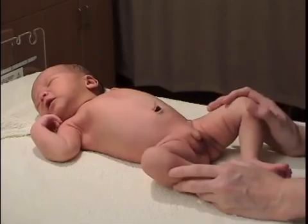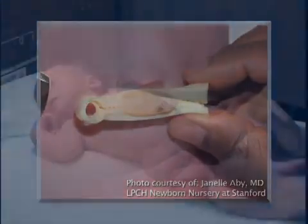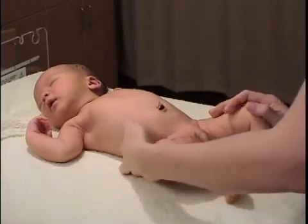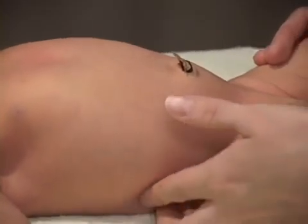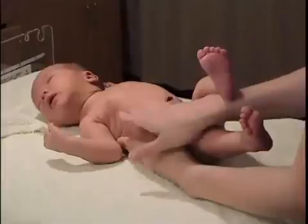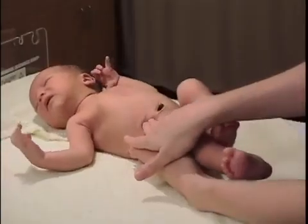Inspect the abdomen for any obvious defects. The umbilical cord should have three vessels — two arteries and one vein. Finding a variation from this should prompt formal renal assessment by ultrasound. The abdominal wall is usually weak, especially in preterm infants; therefore, diastasis recti and umbilical hernias are not uncommon. A scaphoid abdomen suggests diaphragmatic hernia, while abdominal distension suggests obstruction, often due to meconium ileus. Following inspection, palpate for internal organs. The liver is normally palpable as much as two centimeters below the costal margin. Less commonly, the spleen tip may be felt. The kidneys, especially the right, can often be felt on deep palpation.